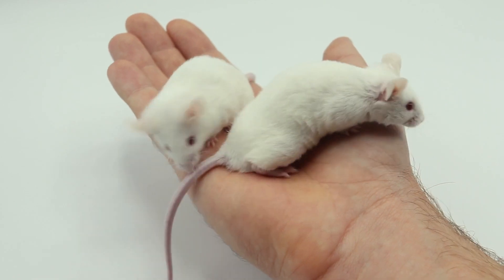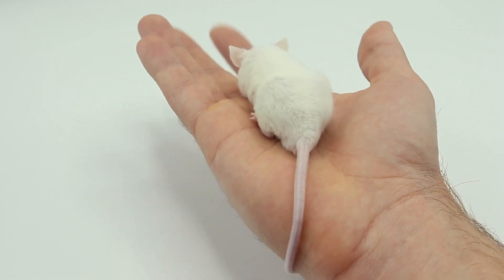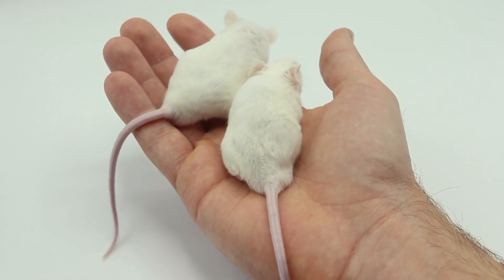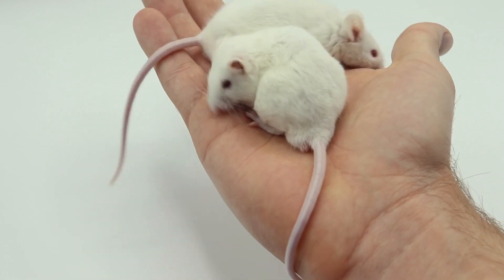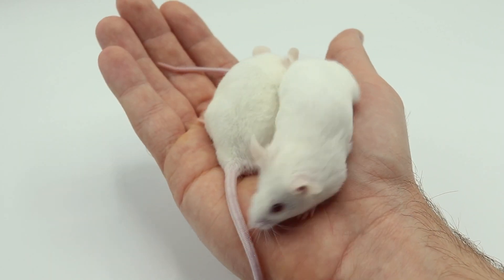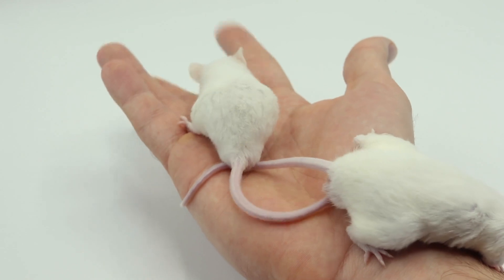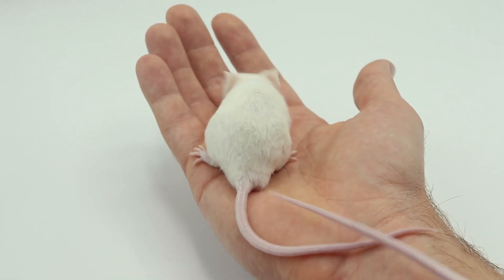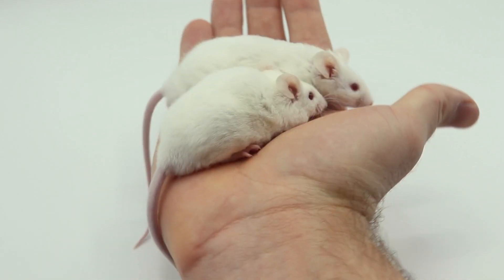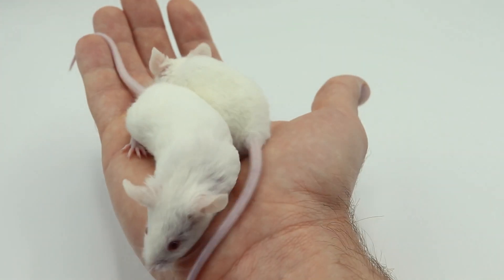After we get some pups and see what they look like, we can talk about what might be going on, because I really don't know what will happen — it'll be interesting. It's possible we get all pink-eyed whites, or we could get a bunch of different colors. After the pairing, we should have more insight about what's going on.